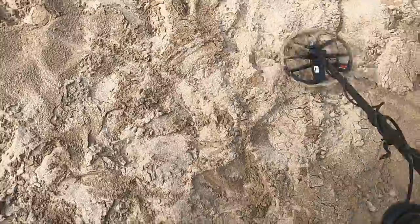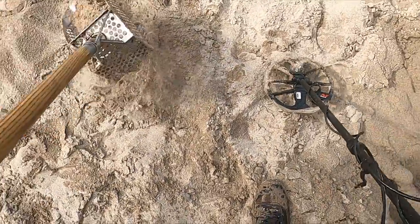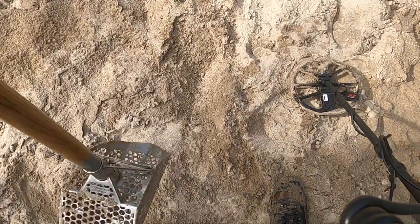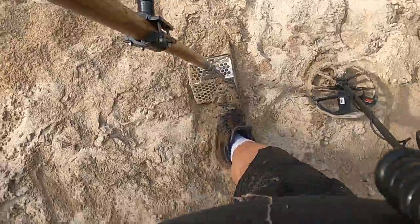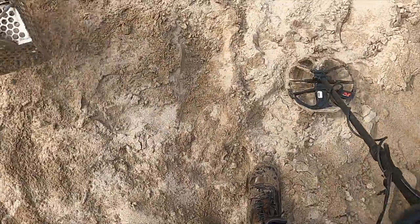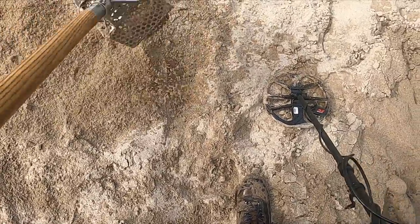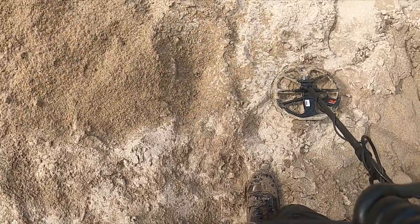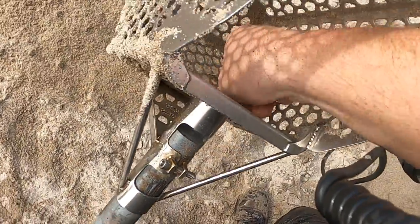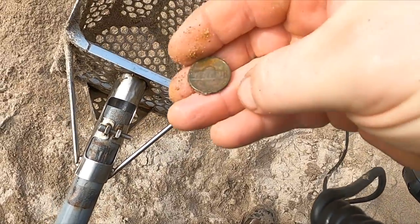Got a 12-13 here, could be a nickel or pull tab. Of course we're hoping it's a gold ring. That trap's pretty interesting - wonder if it floated downstream. All right, looks like we got ourselves a nickel. Yeah, let's keep going.